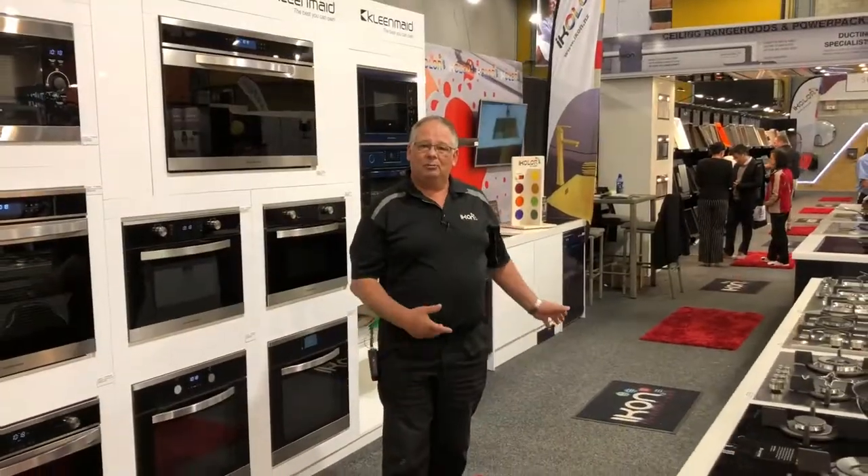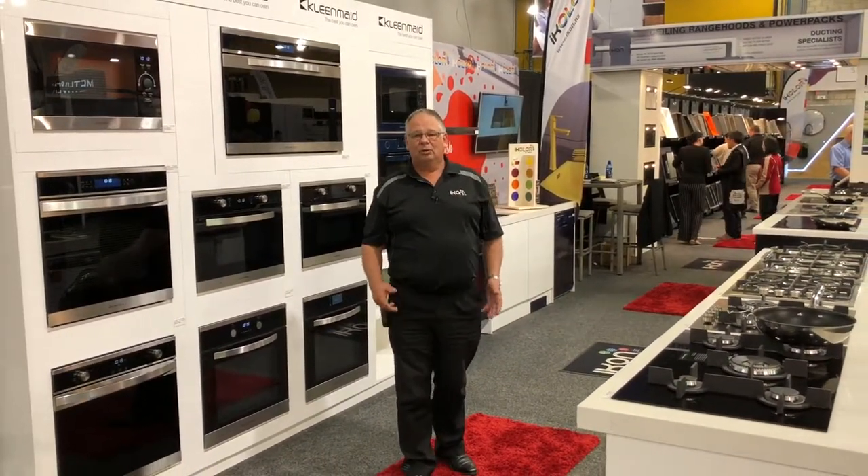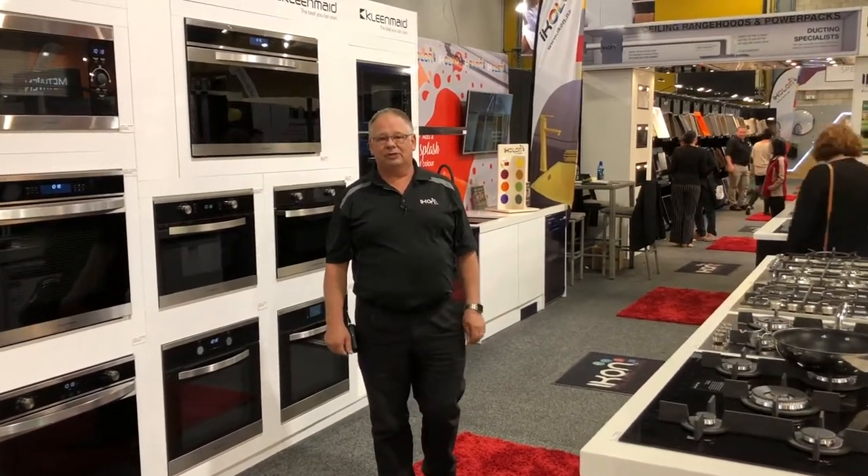Thank you, I hope you enjoyed the tour of the Icon stand. Come on down to the Home Show and see us, or if you'd like more information you can visit us online at www.icon.nz.